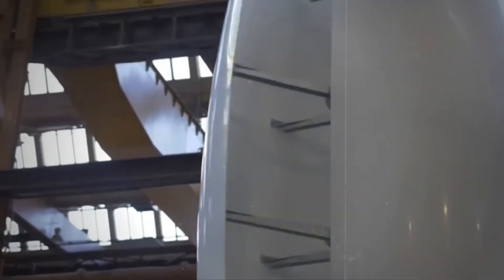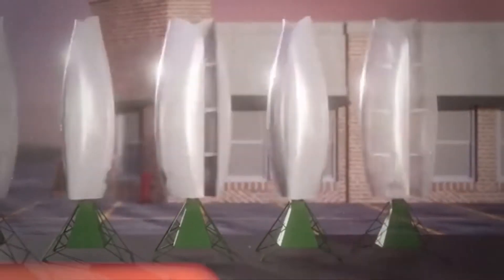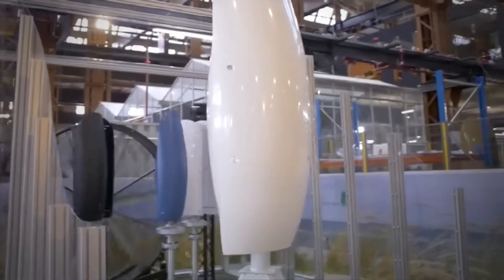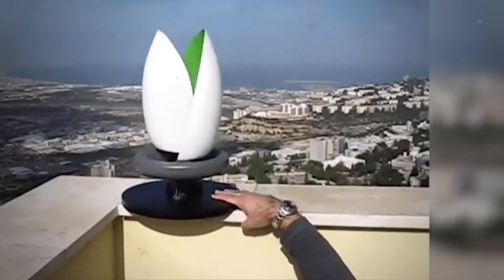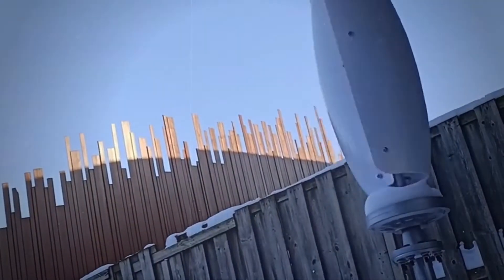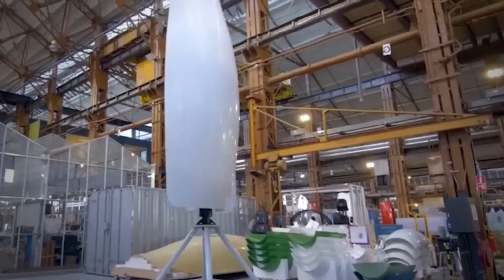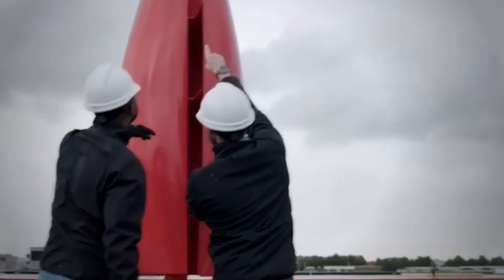Vertical axes are mainly divided into Savonius and Darius rotors. They differ mainly in the way the kinetic energy of the wind is converted into mechanical and later electrical energy. The Savonius rotor is probably the most intuitive variant of the vertical axis, and we also count the wind tulip among this concept. These systems are so-called drag type runners — the wind pushes against the blades of the wind tulip, setting the system in motion. The system consists of two shovel-shaped, overlapping blades that strongly resemble the outer petals of a tulip.